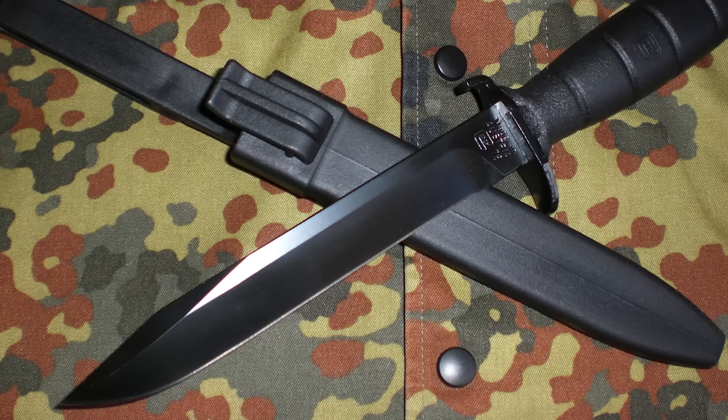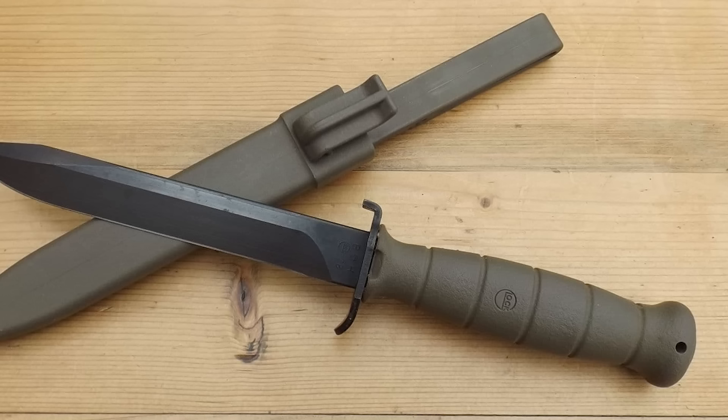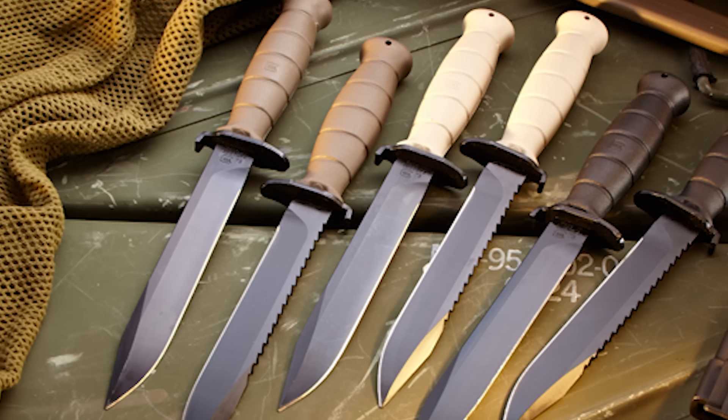The focused functionality of the 78 was enough to win over the Austrian government and score Glock their first big contract. Legend has it that the military placed an initial order of 25,000 blades to supply troops, pushing Gaston and his wife to take turns stamping out knives around the clock. But as successful as the 78 was, Glock still found room for improvement.